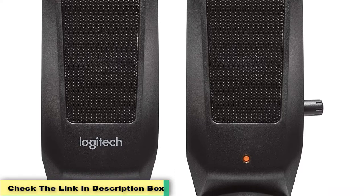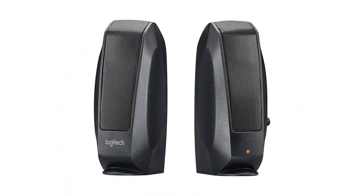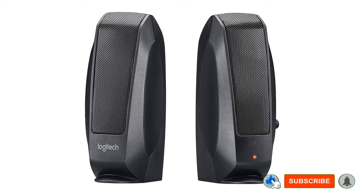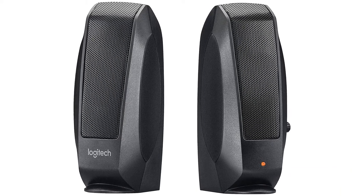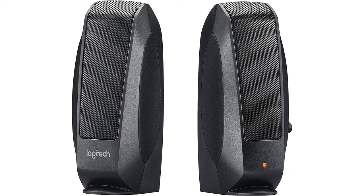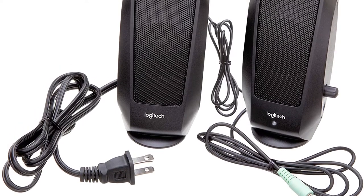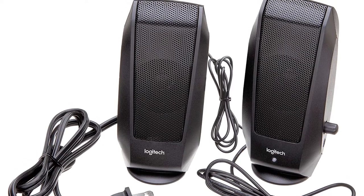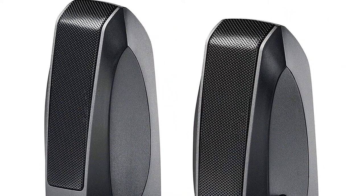One reviewer liked these so much they bought three sets, vouching for their durability: 'I have bought several products with the Logitech brand over the years and have always been very pleased. This is no different — they are made to last with heavy plastic that will not break easily, and the cords are thick and can take some abuse.' Plenty of other shoppers praised the high quality too: 'I am really impressed with the sound quality and the volume these little speakers put out.'